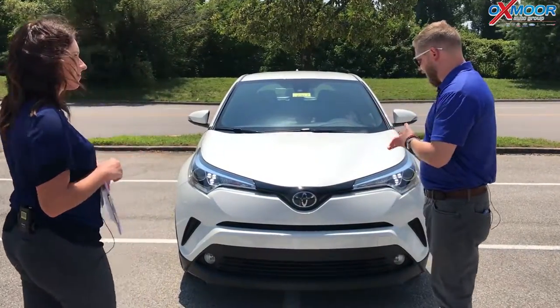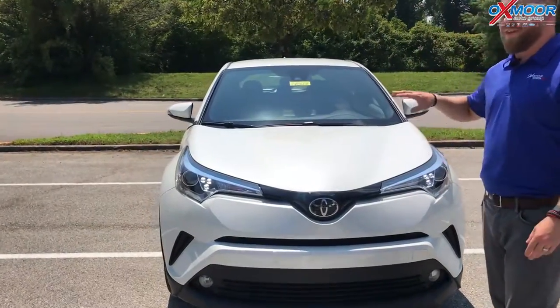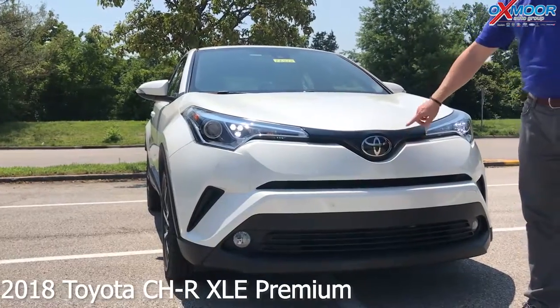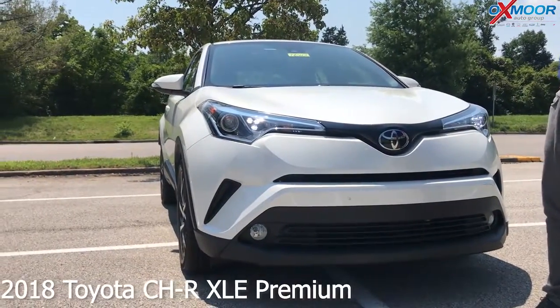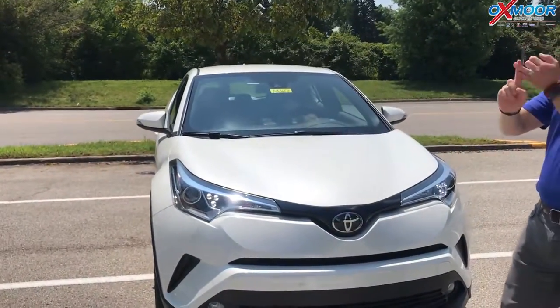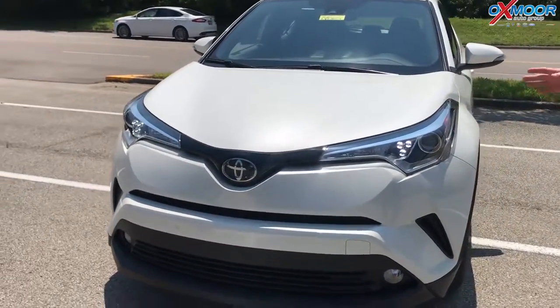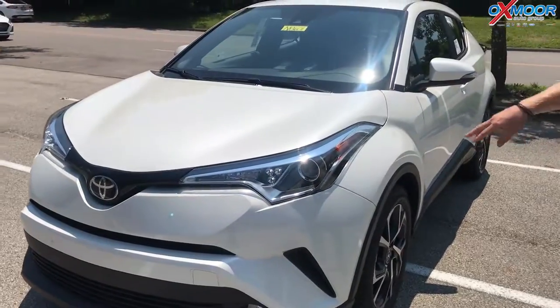The CH-R — really excited about it. It's a fun little crossover. This has Toyota Safety Sense P, so you've got a multi-millimeter wave radar here, the camera up there in the dash. This gives you lane departure, dynamic radar cruise control, pedestrian detection, pre-collision alert and braking, automatic high beams — all this cool stuff.